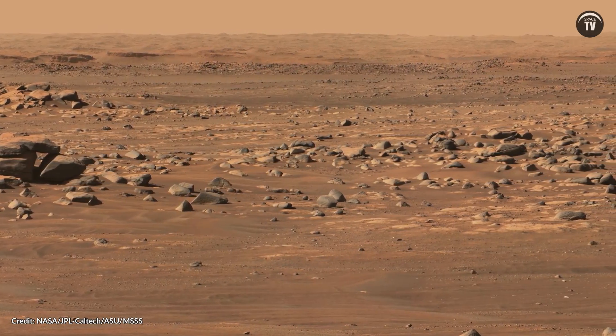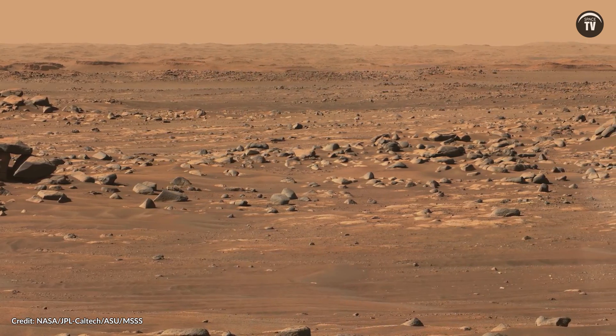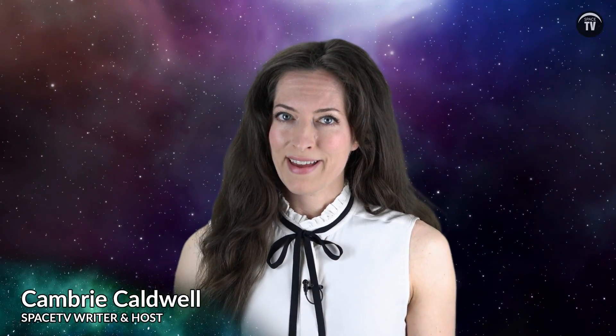Have you ever seen a picture taken by one of the Mars rovers and thought, that kind of looks like a desert here on Earth? Well, some Martian features remind us of our home world, but then there are features that remind us Mars is still a very alien planet.